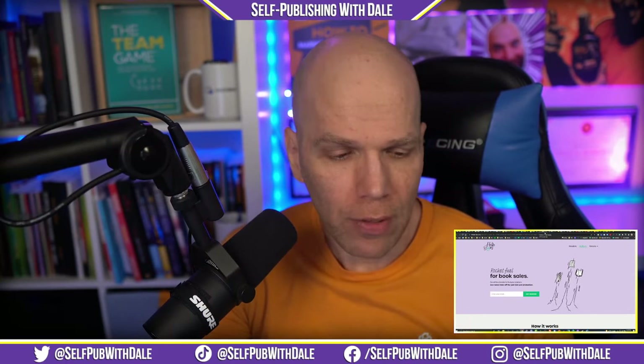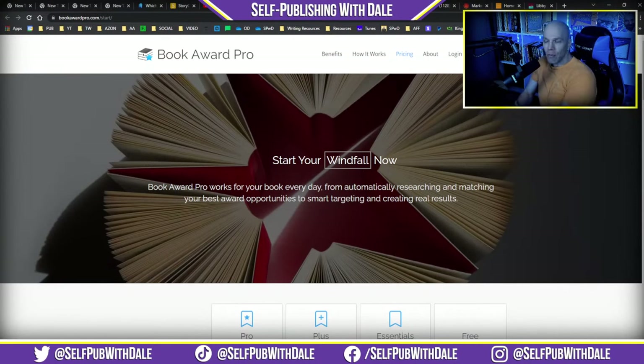Speaking of reputable services, Book Award Pro recently rolled out a free plan for authors. So if you've been cash-strapped and can't afford any of their premium plans but still want to get your book submitted to some book awards, you can do so now. The free plan provides custom award matching specific to the unique aspects of every book. I've already gotten 23 awards through them — it's brought in additional marketing assets and gives extra exposure wherever the book is submitted. I recommend you at least get the free account over at dalelinks.com/bookawardpro.